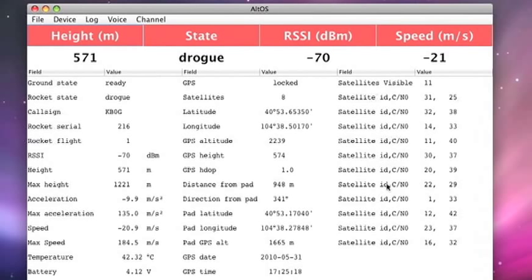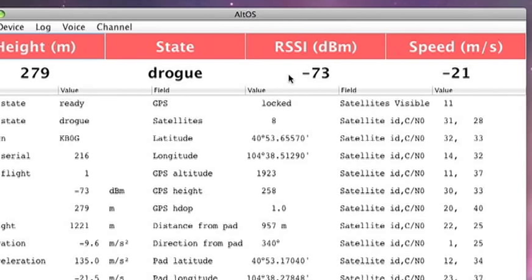The rest of the display down below shows information about the GPS satellites that the receiver is actually listening to. This is position information about where the rocket is, and this is general information about the rocket. RSSI up here is the received signal strength indicator that tells us how strong the signal is coming from the radio.